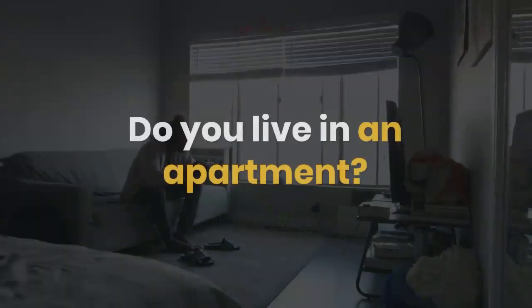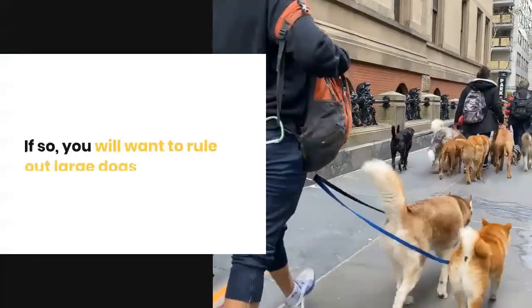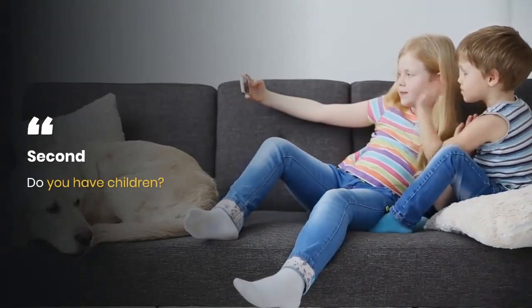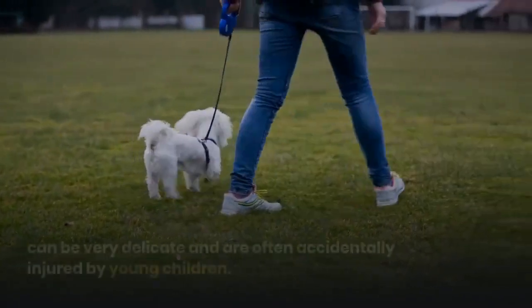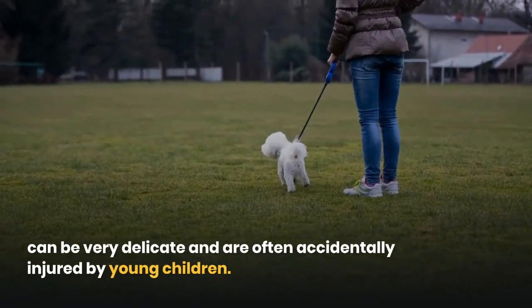Do you live in an apartment? If so, you will want to rule out large dogs. Second, do you have children? Very small dogs such as Chihuahuas or Maltese can be very delicate and are often accidentally injured by young children.